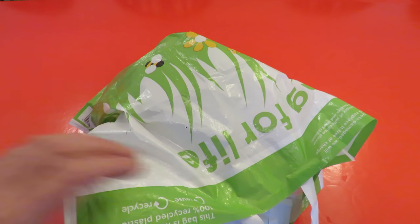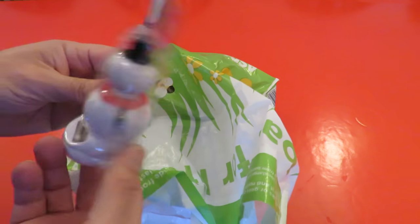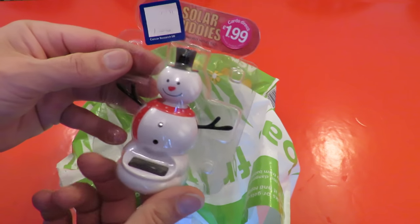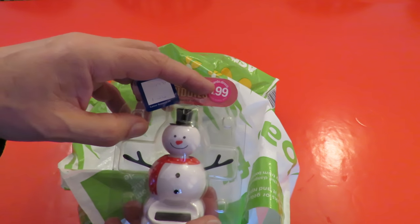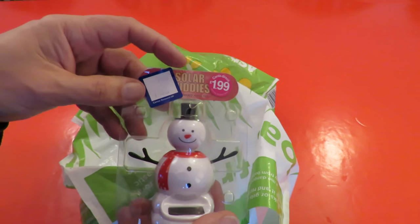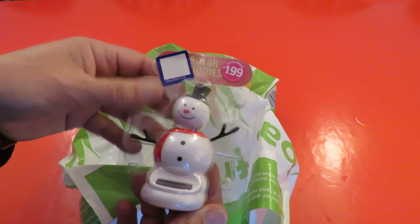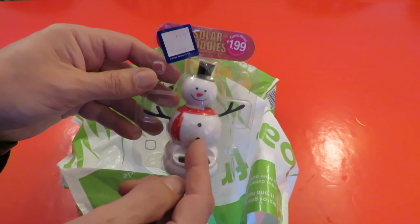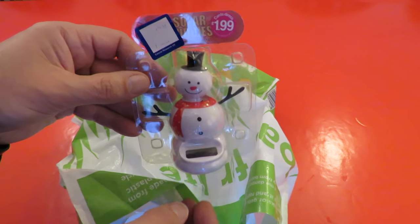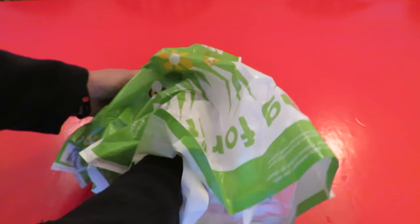A Christmas solar rocker, originally £1.99, paid a pound for it — that's the sort of price I pay for them normally in Poundland, so that's about normal price. Not sure if I've got one of these already but we'll try it out in a minute.